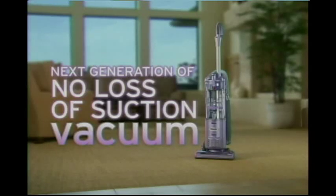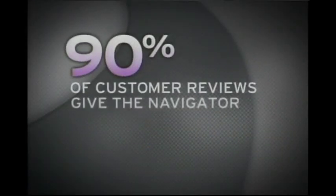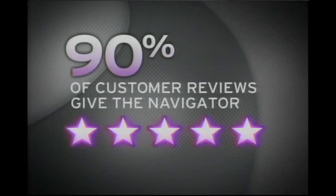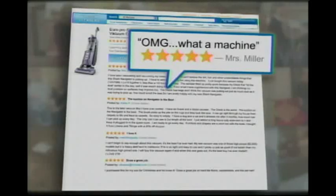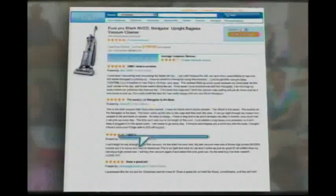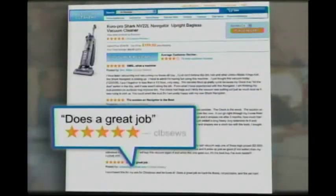Then Shark engineered the next generation of no-loss-of-suction vacuums with the Shark Navigator. In online communities across the web, over 90% of customer reviews give the original Navigator four- and five-star ratings for its power, performance, and value. Go online and see for yourself — from Montana to Maine, California to Connecticut — satisfied customers are telling the world how much they love their Shark Navigator. That's why hundreds of thousands of Navigators have already been sold.